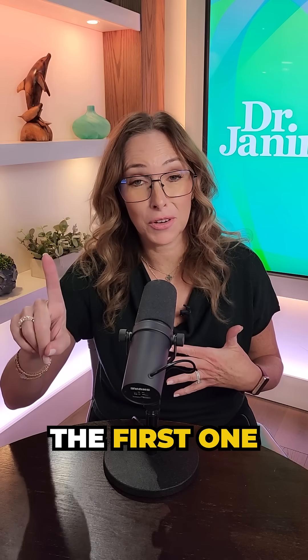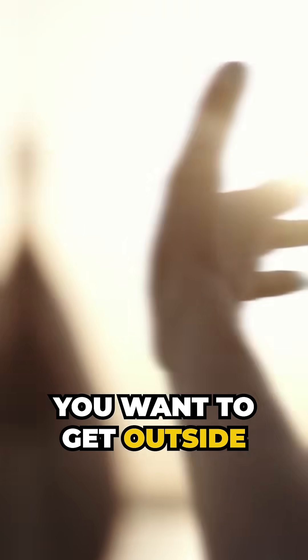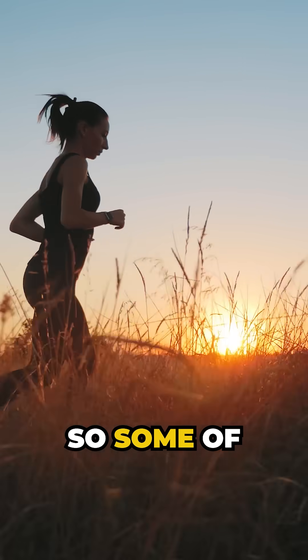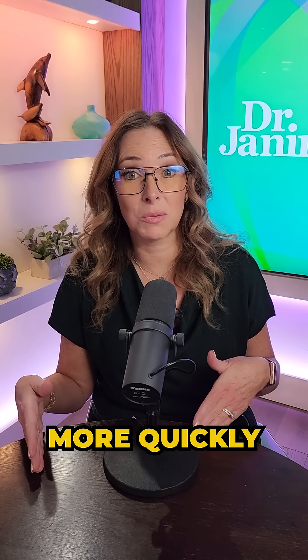Now here are my three tips. The first one: you want to get that morning sunlight exposure. As the sun is rising, you want to get outside and do some form of movement. Research shows that movement plus that early morning light really helps to set the SCN much more quickly.